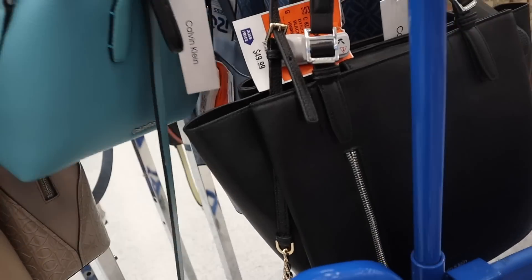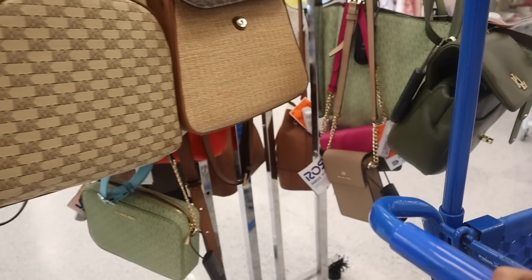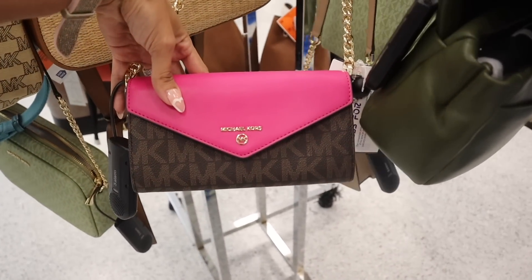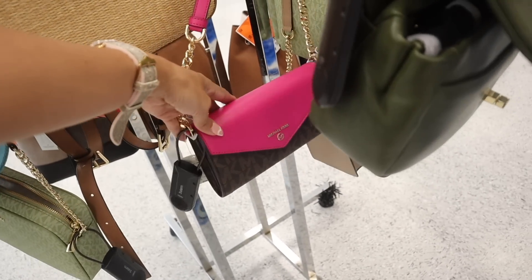Hopefully we end up finding some Ugg purses and some Ugg slides like we did at the other Ross location — I was blown away. They also have this one in hot pink instead of neon green, same deal, priced at $80. So affordable.